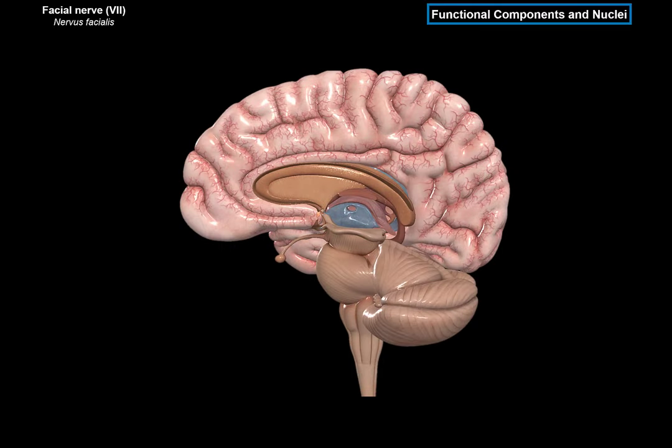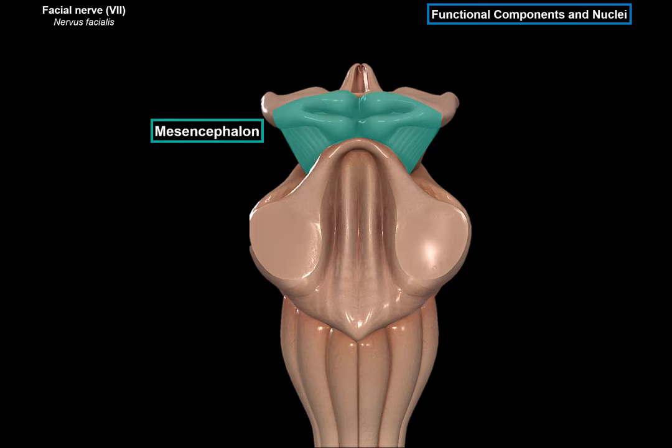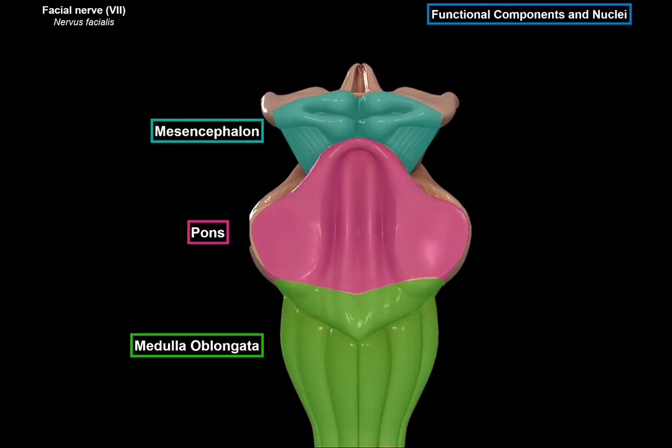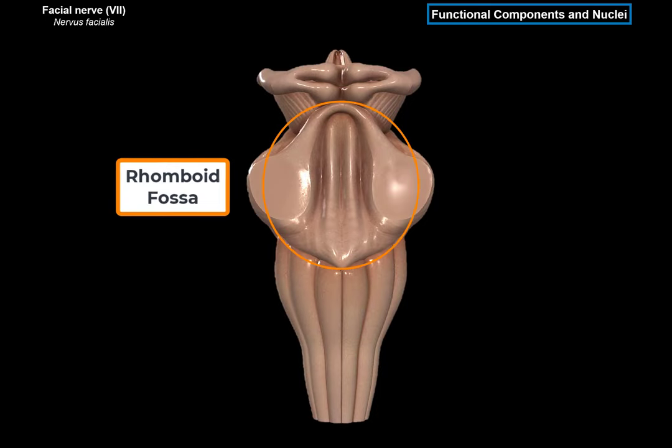Now let's look at the nuclei of the facial nerve. Here we see a side view of the central nervous system — the spinal cord, medulla oblongata, cerebellum, pons, mesencephalon, and diencephalon. If we remove the cerebellum and focus on the brainstem from the posterior side, we see the mesencephalon, pons, and the medulla. On the posterior side of the brainstem, we can see something called the rhomboid fossa, which is a key location where several cranial nerve nuclei are situated. Because it houses so many nerves and nuclei, they form some external structures, as visible here.